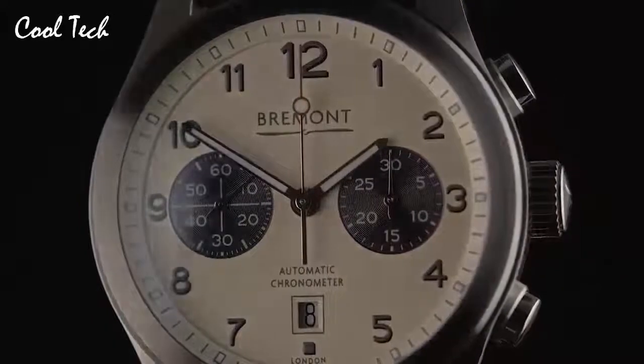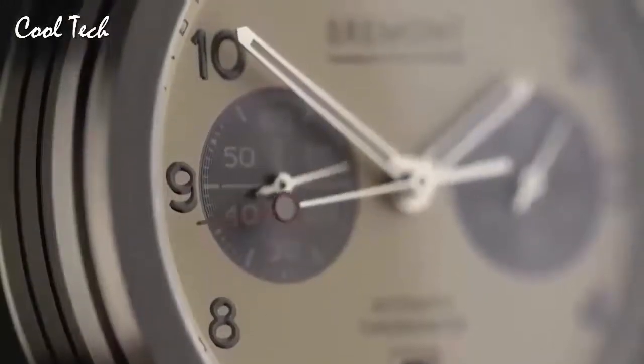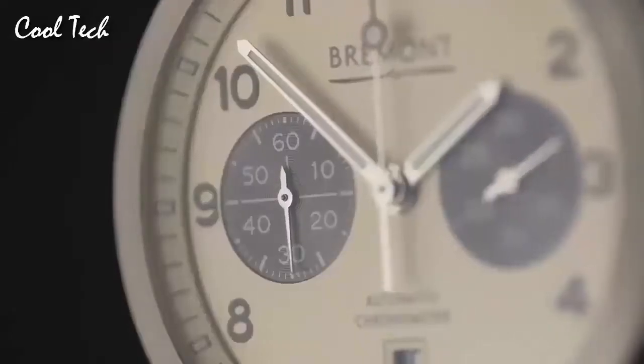Item shape: round. Crystal material: anti-reflective sapphire. Display type: analog. Glass buckle. Case material: headless stainless steel. Case diameter: 43 mm. Case thickness: 16 mm.